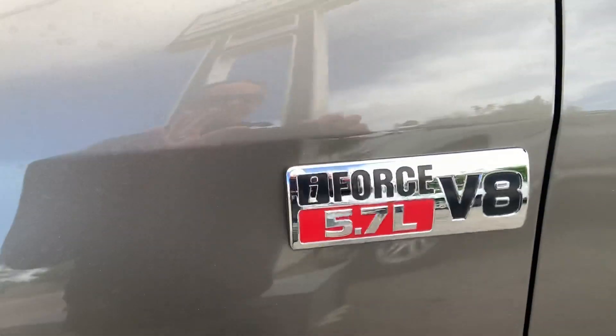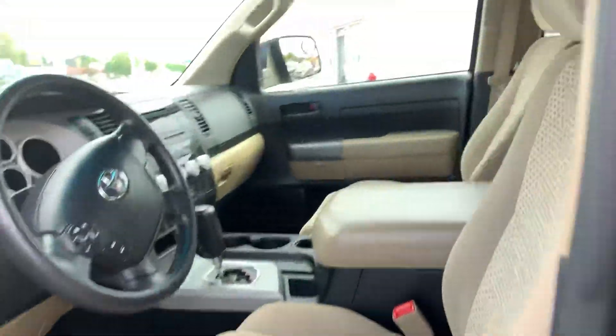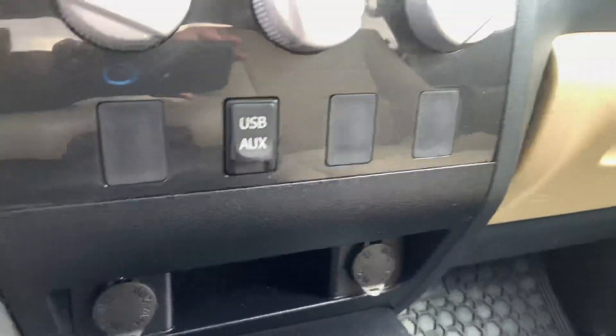This one does have the 5.7 V8 in it. It does have cloth seats, it does have the center console, USB and auxiliary ports.